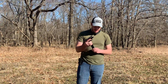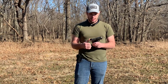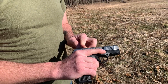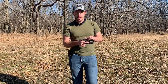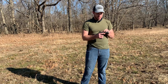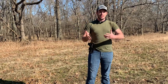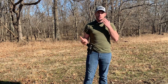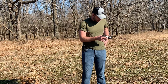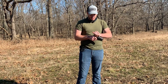Moving on to the SR9C — this is a very nice ambidextrous pistol with 17 plus one capacity. It has a loaded chamber indicator that is both visual and tactile. If it's nighttime and you hear a bump in the house, you can just run your hand over it and feel that you've got a round chambered without racking the slide. A lot of guns have that nowadays and it just makes it more user friendly.